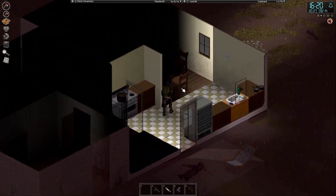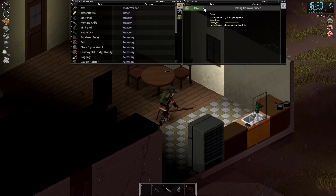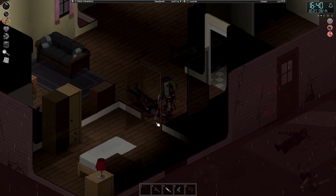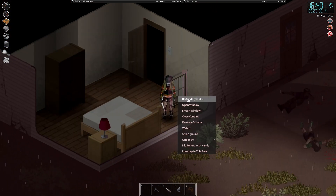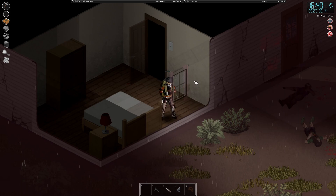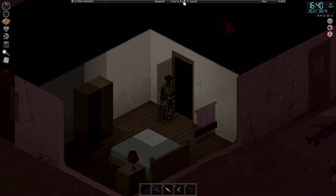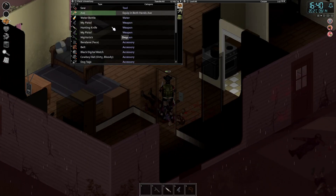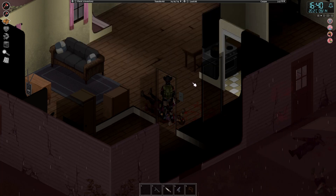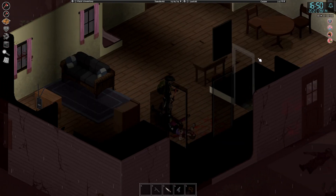In an ideal situation it wouldn't be in this house, but what we're going to do is the same thing we did in the other house — try and get a plank and pop it on this window. Then we can close the curtains and we've got a reasonably safe room. I'll check if there's a bookshelf in here. Looks like there is a little bookshelf with two books, so we'll go ahead and read those — that'll pass a bit of time.